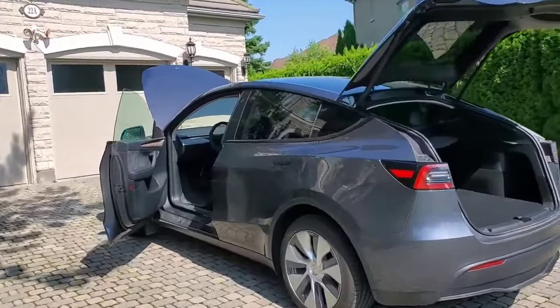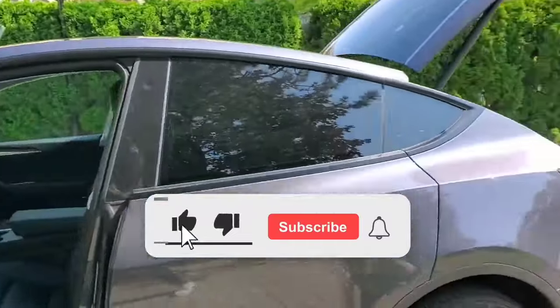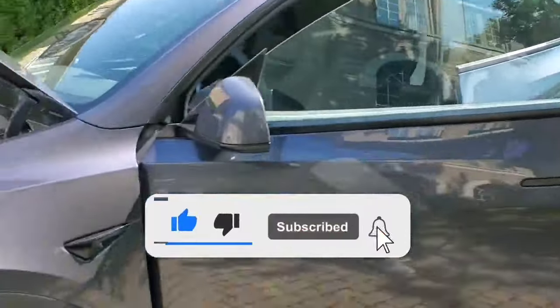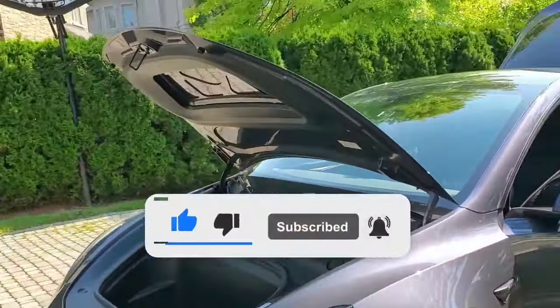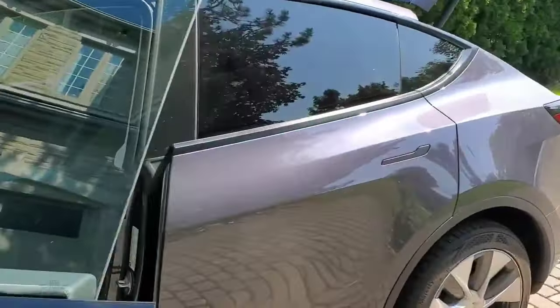Hey, what's up, everyone? Welcome back to the channel. Welcome back to another Tesla video. So this week, Amazon Prime Day is coming up, and I thought it'd be kind of fun to take a look at potential Tesla accessories.